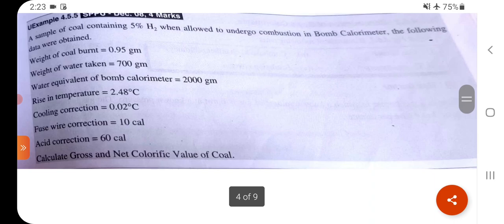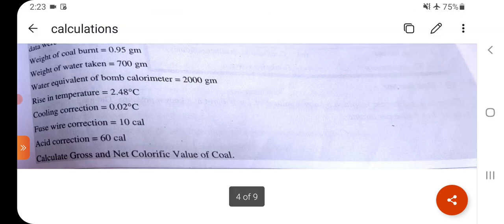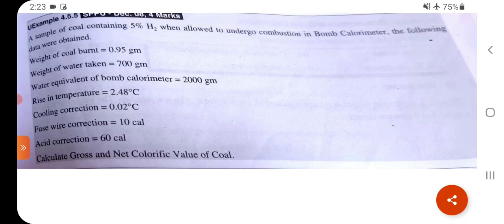Problem 4: A sample of coal containing 5% H₂ undergoes combustion in a bomb calorimeter. Data: weight of coal = 0.95 g, weight of water = 700 g, water equivalent of calorimeter = 2000 g, rise in temperature = 2.48°C, cooling correction = 0.02°C, fuse wire correction = 10 cal, acid correction = 60 cal. Calculate gross and net calorific value.